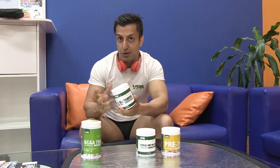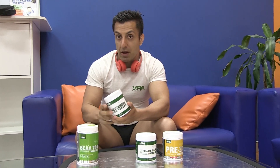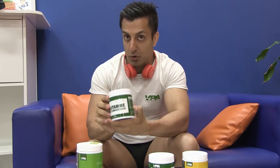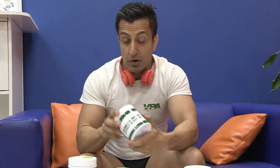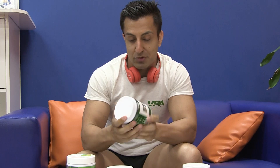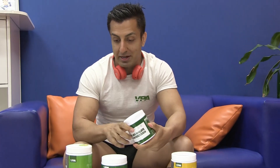Next we've got L-glutamine. L-glutamine is basically a super amino acid that really helps in terms of muscle building as well as repair during your workout. I prefer to take one scoop before my workout as well as one scoop after. You've got citrulline malate right here as well — this is perfect in terms of pumps. It's great endurance support so I highly recommend it.